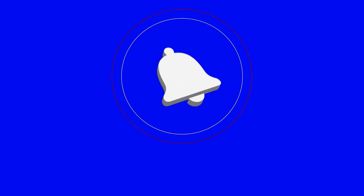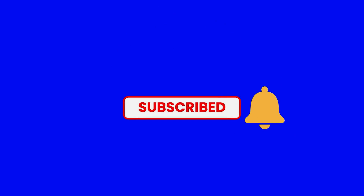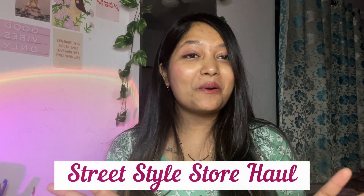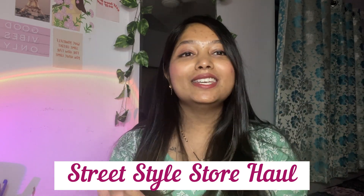Hello guys, welcome to my channel. My name is Jennifer and you're watching Gentastic Videos. In today's video I'm going to be sharing with you guys an SSS Street Style Store haul.